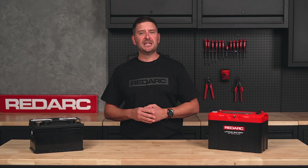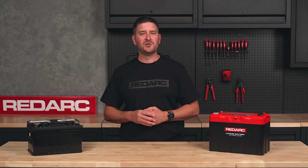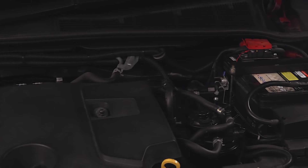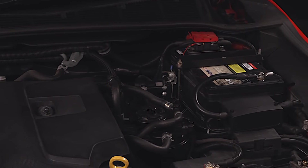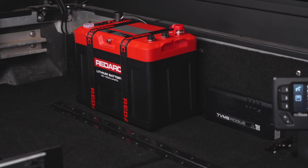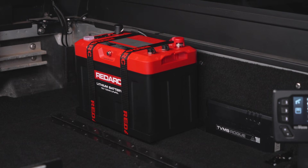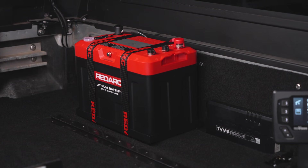The only downside is lithium batteries can't handle the extreme temperatures often associated with engine bay fitment. Lead acid might be the way to go if you're on a budget, have space in the engine bay and only require limited power. However, if you want lighter weight, faster charging and a longer lifespan, lithium — like a Redarc Red Lab battery — is the smarter choice.